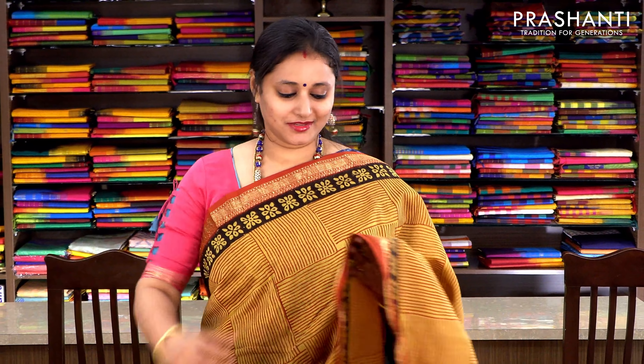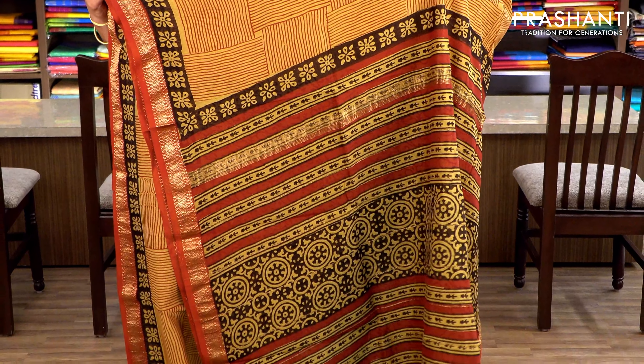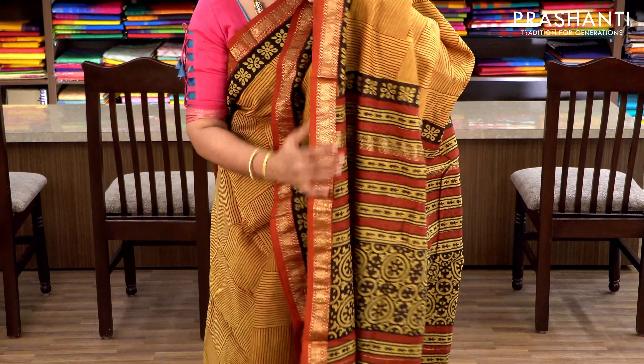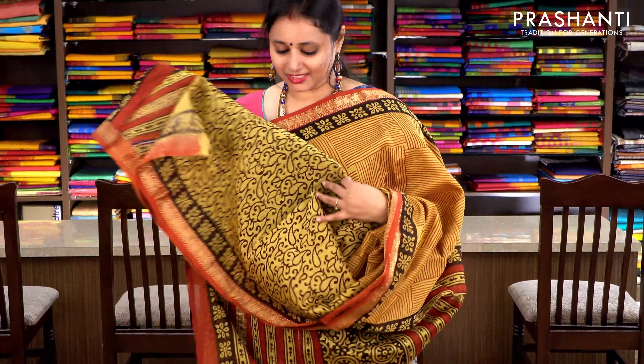Mustard with Maheshwari borders. Geometric prints running throughout the saree with floral borders on either sides, a printed pallu, and an all-over printed blouse. Priced at ₹2370.